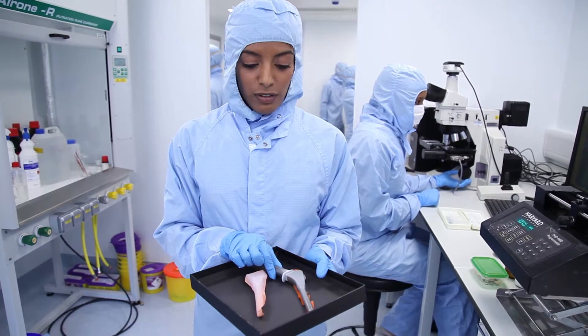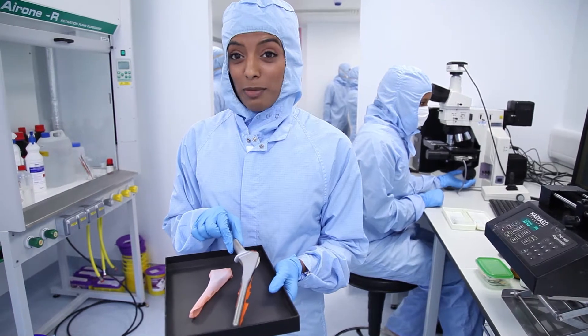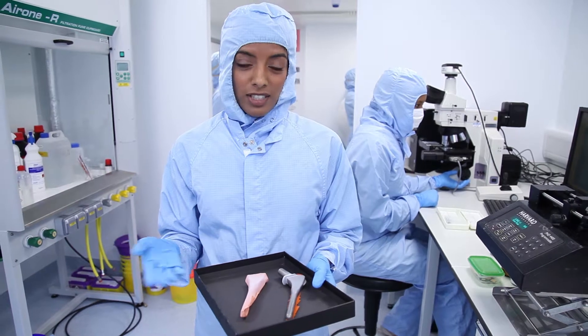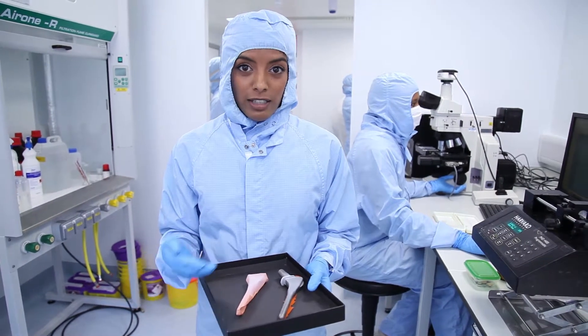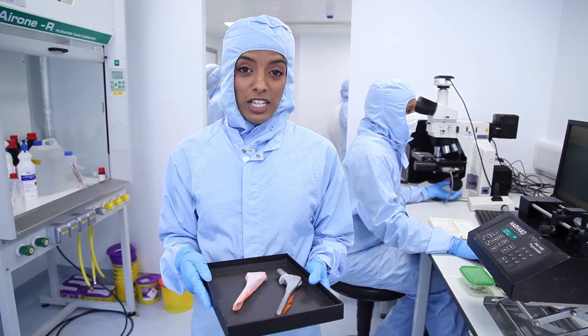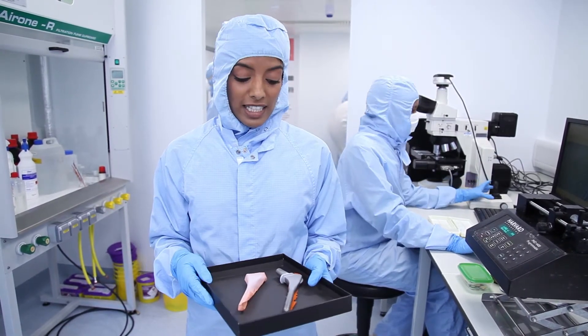This is a femoral stem — an actual femoral stem for hip replacement. In this lab we're designing new ways of coating the implants so they last longer in the body, maximising functional service life and reducing recovery times for patients. That's one application of the work that we do in this lab.